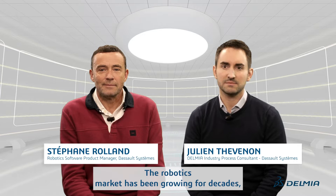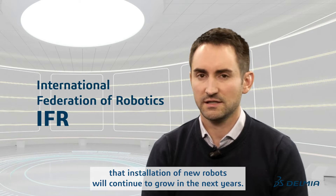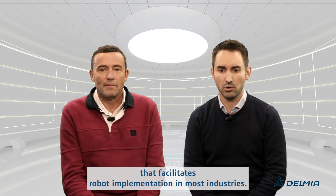The robotics market has been growing for decades and the International Federation of Robotics (IFR) recently reports that installation of new robots will continue to grow in the next years. In this context, Delmia offers a robotic simulation software that facilitates robot implementation in most industries.